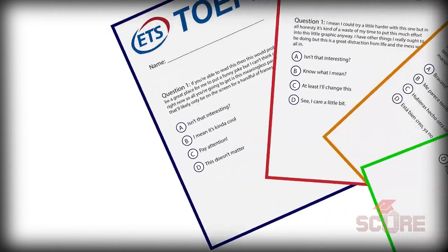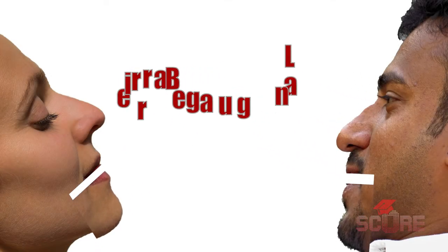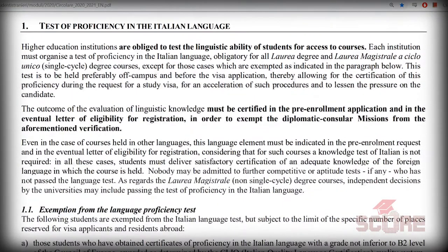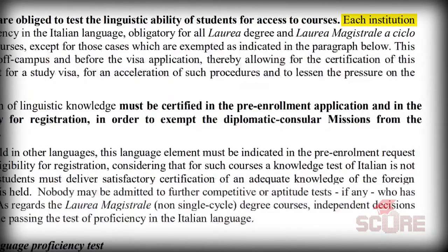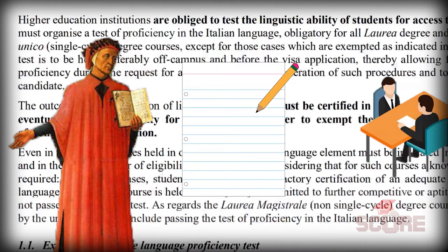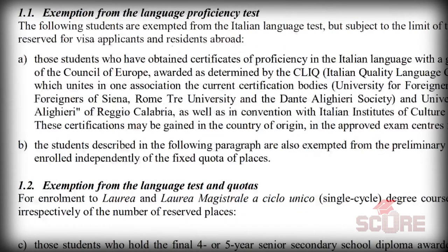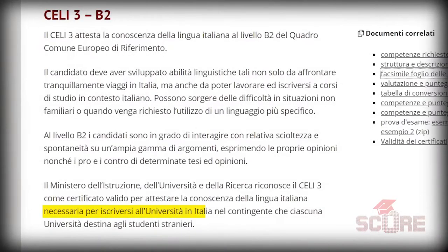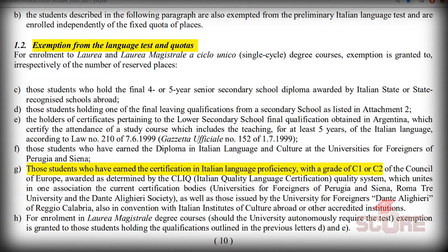Once accepted, you'll likely have to take a language exam. If your study program has even a single course in Italian, then you're going to have to show your Italian language level. The university itself conducts a test that usually involves reading some Italian literature and writing an answer to a couple of questions about it, followed by an interview. The only way to get out of this is to study a program that's entirely in English or to present a CELI certificate. The CELI is the official Italian language test. You need a B2 level on the CELI to get into an Italian university, but if you can get a C1 or C2 level, you can actually be exempt from some of the quotas that are applied to foreigners.